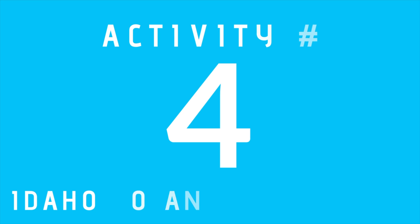Number four, the Idaho Botanical Garden has their holiday light display usually from Thanksgiving all the way through December 31st. There is a fee to enter, but it is a very beloved tradition here in Boise.